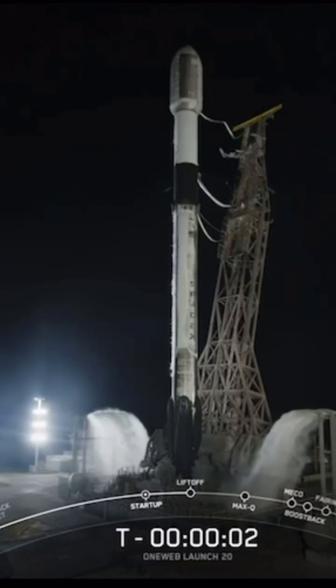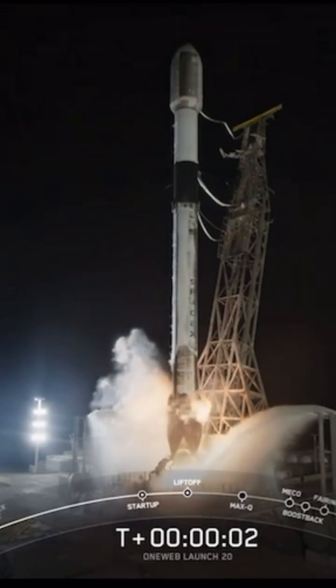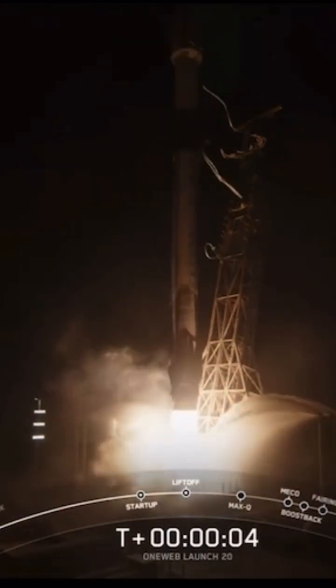Three, two, one, ignition. And liftoff Falcon 9, go OneWeb 4.